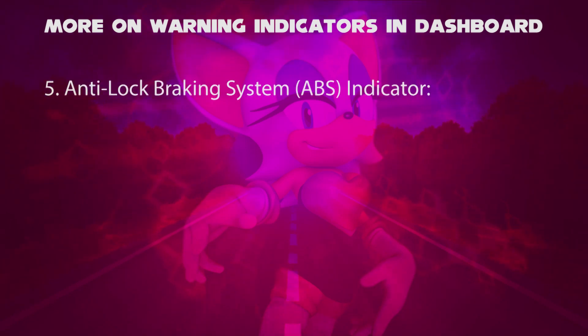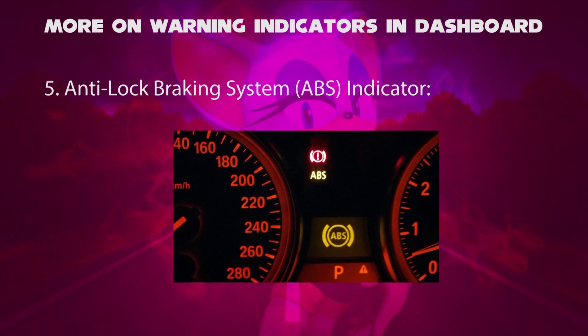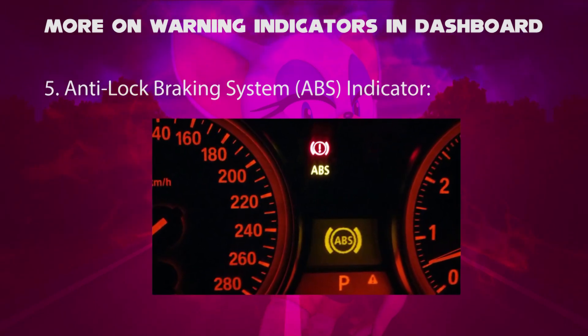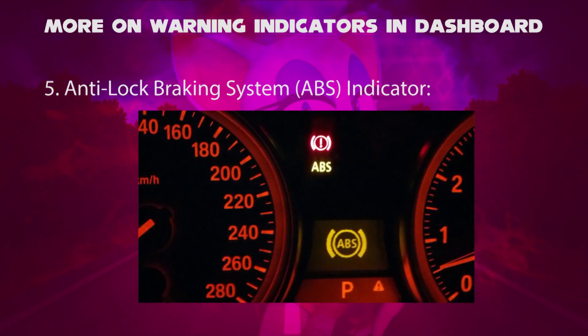And fifth, the anti-lock braking system, abbreviated as ABS. When this happens it can be a malfunctioning ABS module, low levels in the fluid reservoir, broken wheel speed sensors, or the traction system is not working. It therefore indicates on the dashboard to warn the driver.